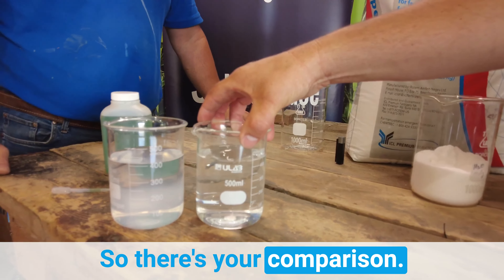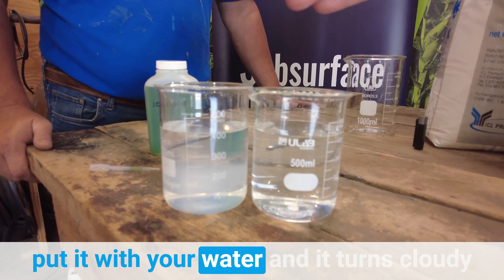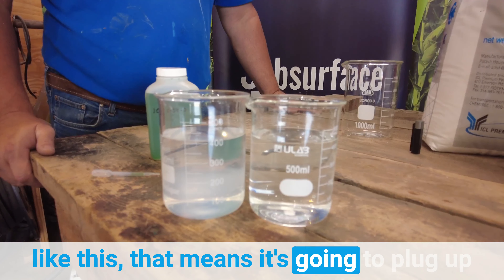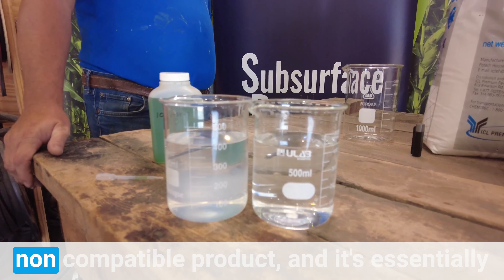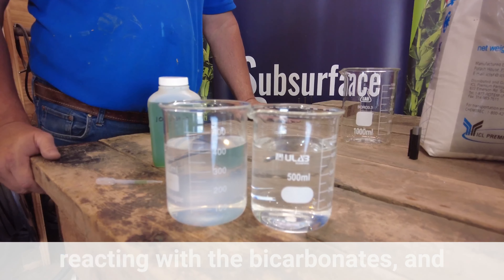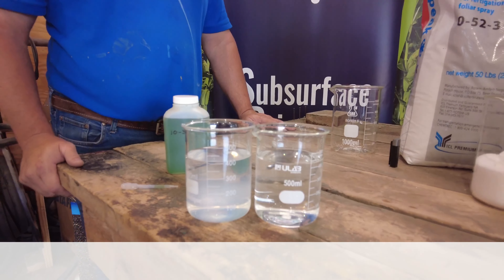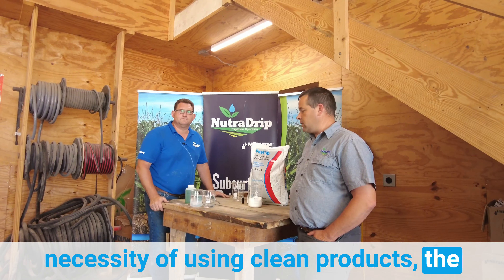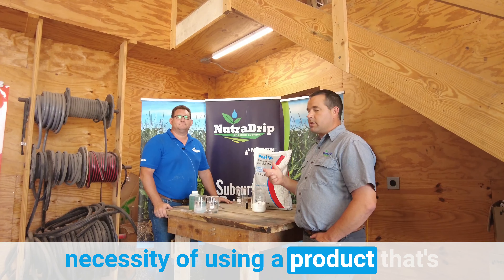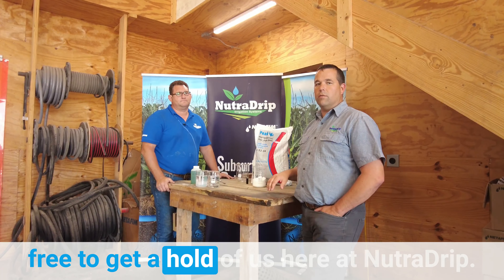So there's your comparison. If you do a jar test and take the liquid or dry product you want to inject and mix it with your water and it turns cloudy, that means it's going to plug up the drip system — it's a non-compatible product and it's essentially reacting with the bicarbonates, creating that cloudy water. So just a good demonstration of the necessity of using clean products and products approved for drip and fertigation. If you have any more questions, feel free to get a hold of us here at NutriDrip.